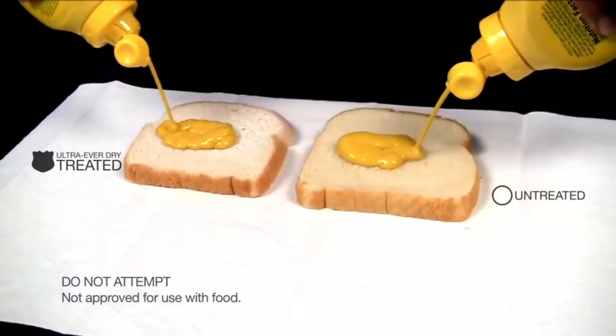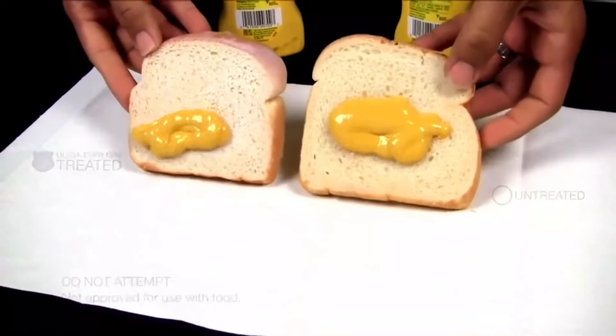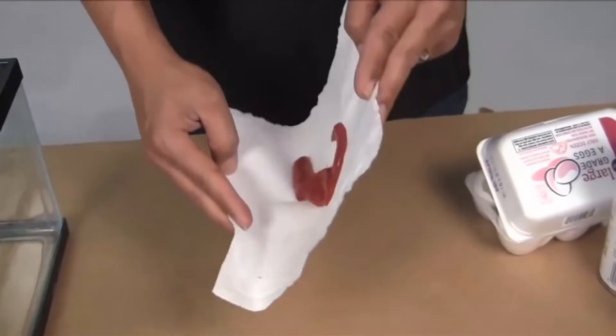This bread is hydrophobic — that's why when you put mustard on it, it falls right off. The slice of bread was sprayed with a hydrophobic coating. The coating can be sprayed on anything and gives awesome results.